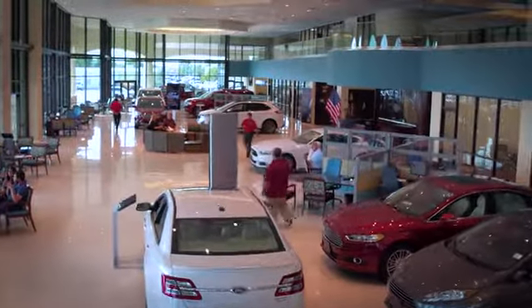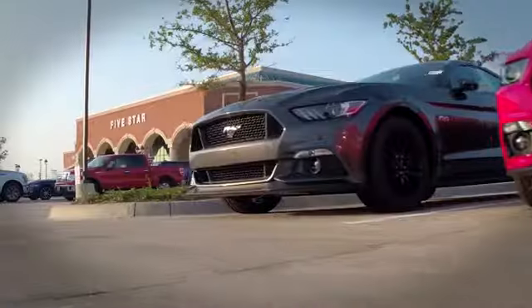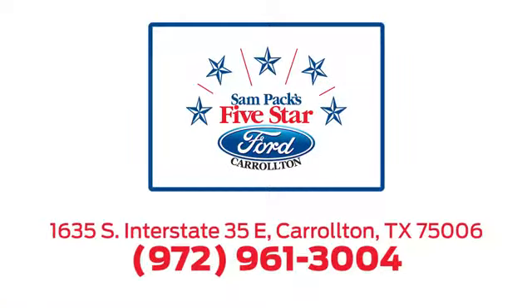For the entire car buying and ownership process, Sam Pack's Five Star Ford Carrollton is here to help. Call, click, or stop in today. We're located at I-35E and Crosby Road in Carrollton, Texas.